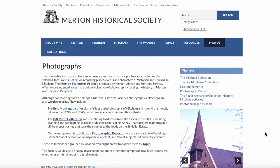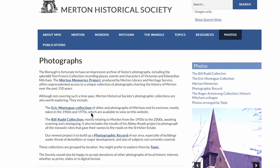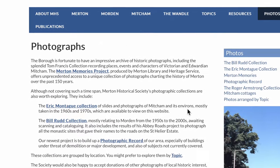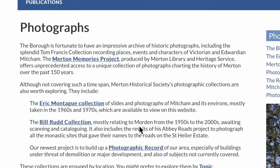The Merton Historical Society website has a number of photographs. Amongst them, the Eric Montague collection — slides and photographs of Mitcham and its environments, mostly taken in the 1960s and 1970s. And most recently, the Bill Rudd collection has been added — mostly Morden, but some of Mitcham.